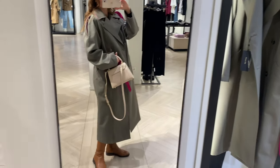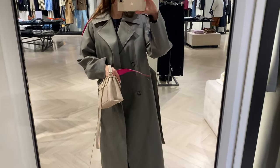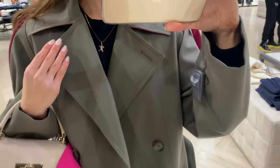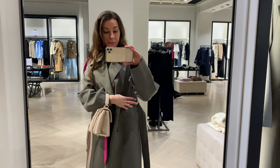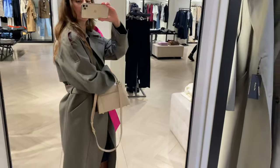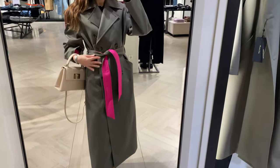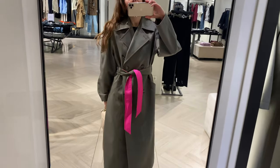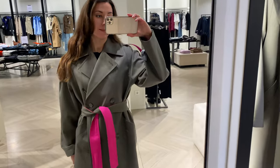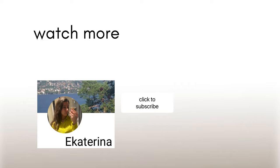An oversized trench is also great at the moment. This is a very popular trend in general and I absolutely love adding volume — it adds so much character to an outfit. I find an oversized trench very cool. You can wear whatever you want underneath and not feel suffocated in your clothes. This is a very modern look. I hope you guys enjoy these trench coats and looks — see you later!